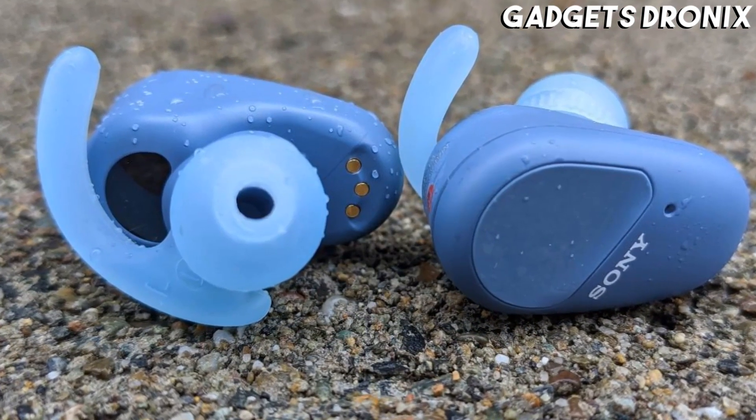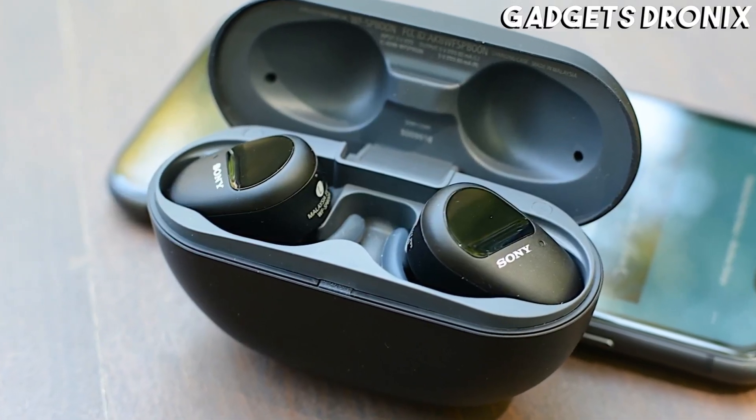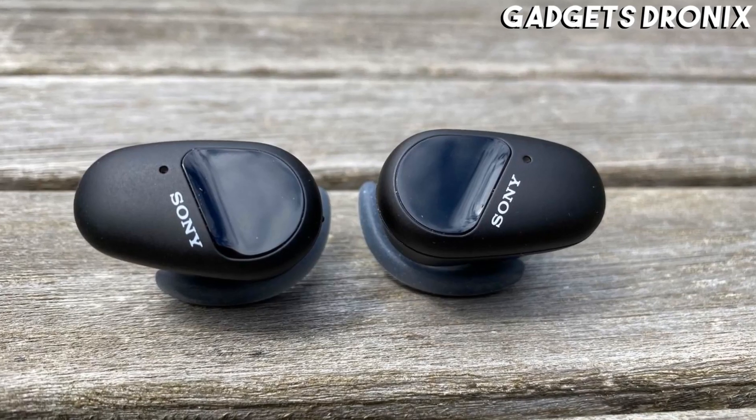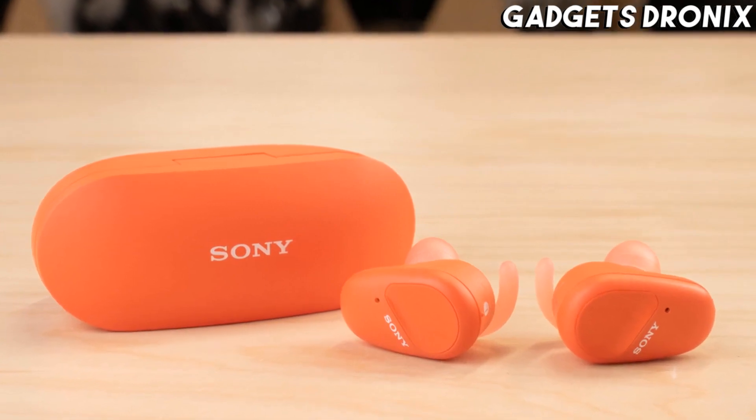The wire-free buds can deliver up to 9 hours of playback with the noise cancelling feature switched on, and an even longer 13 hours without it. Their carrying case holds one additional charge and has a fast USB-C connector.